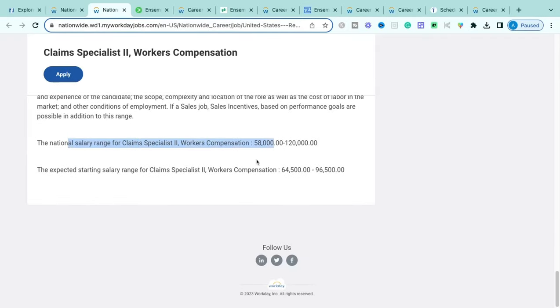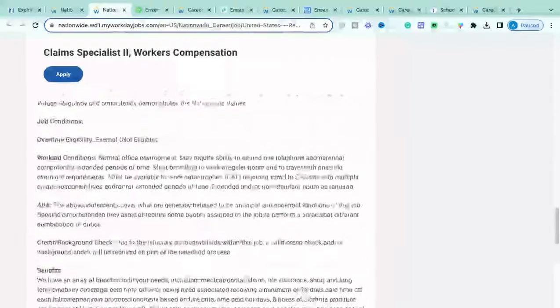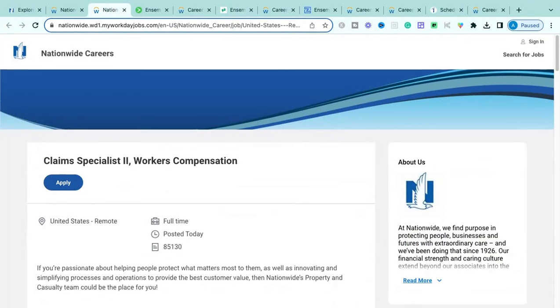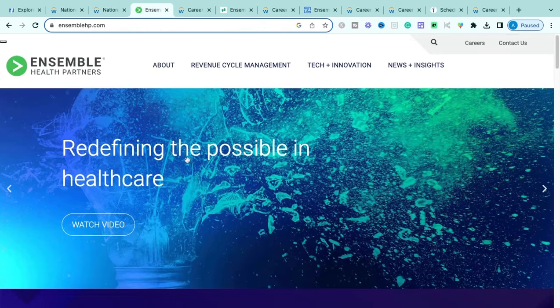The national salary for this Workers Comp Claims Specialist role is $58,000 up to $120,000, with an expected range of $64,000 to $96,000 annually. As always, if you have solid experience, negotiate your rate to get into six figures. If you're interested and have that prior workers' compensation claims experience, this is the Workers Compensation Claims Specialist Number Two role with Nationwide — apply now.